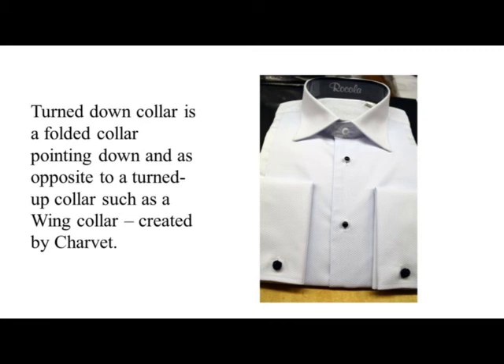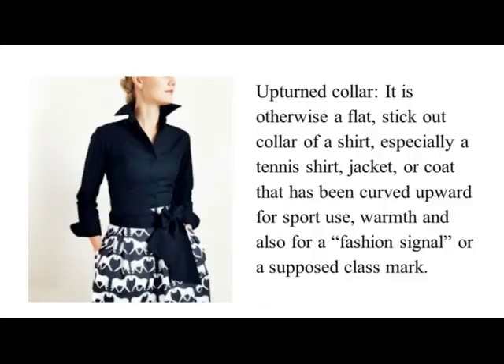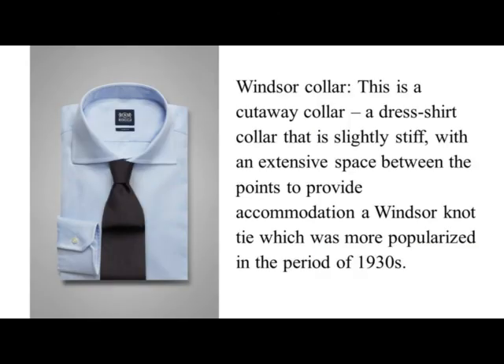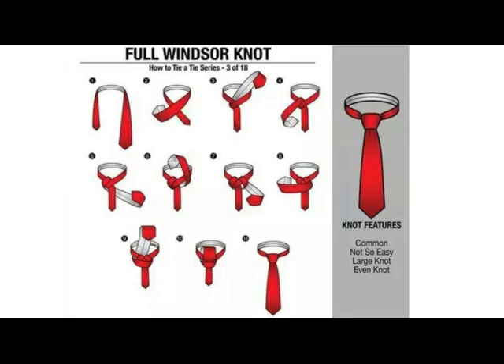Van Dyke Collar. It is a large collar with low points standing high on the neck and hanging onto the shoulders, mainly trimmed with lace, and worn in the second quarter of the 17th century, which can also be seen in portraits by Anthony Van Dyke. Windsor Collar. This is a cutaway collar, a dress shirt collar that is slightly stiff, with an extensive space between the points to accommodate a Windsor knot tie, which was more popularized in the period of the 1930s.